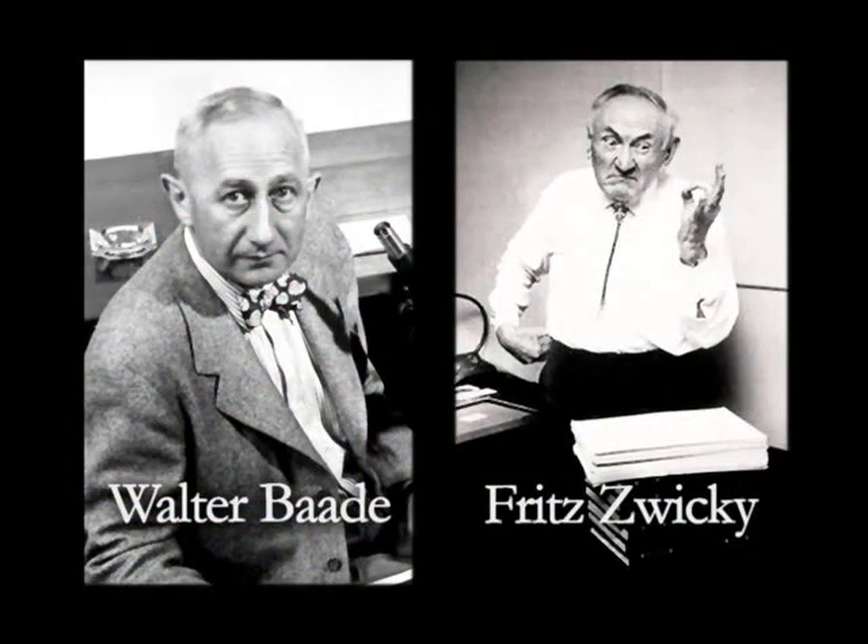Neutron stars were predicted by Fritz Zwicky and Walter Baade in 1933, just a year after Chadwick's discovery of the neutron. Zwicky and Baade were amazing in that they predicted the existence of neutron stars and even said that they are probably produced during cataclysmic explosions of massive stars, publishing a more complete paper in 1934.